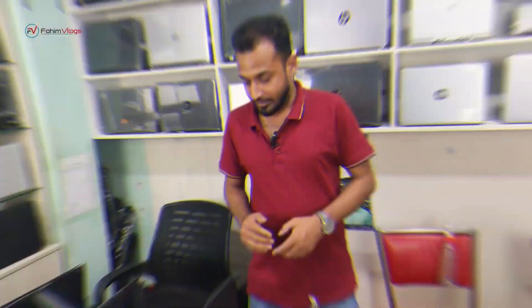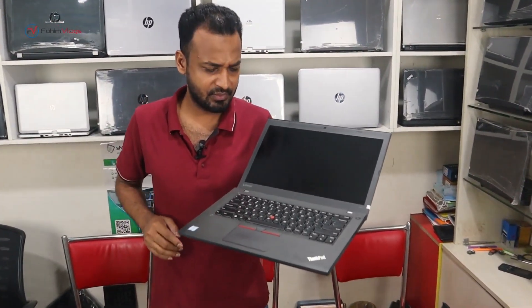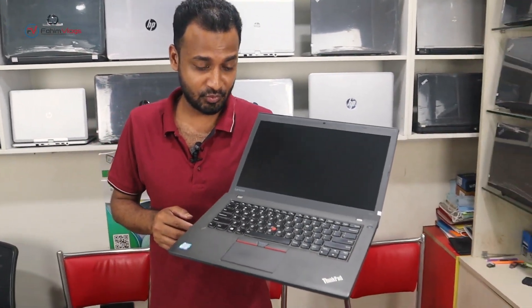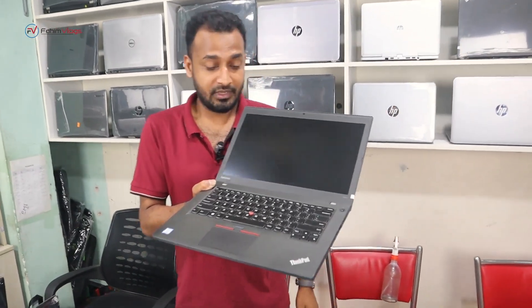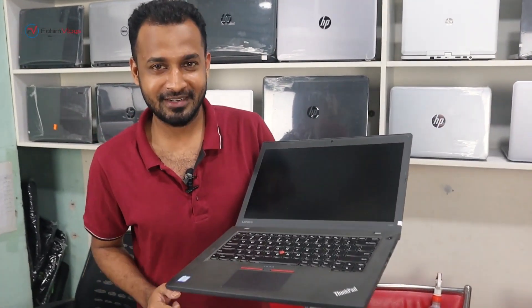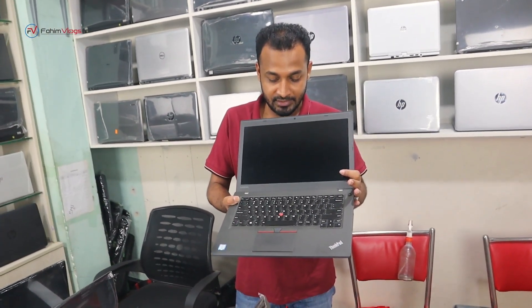The next laptop is the ThinkPad series T440. This is a 4th generation laptop with 5GB HDD and 4GB graphics. It has a fingerprint sensor, keyboard backlight, and full HD display. It has a dual battery system with very good battery backup. This laptop is from Green Technology and has a very reasonable price.